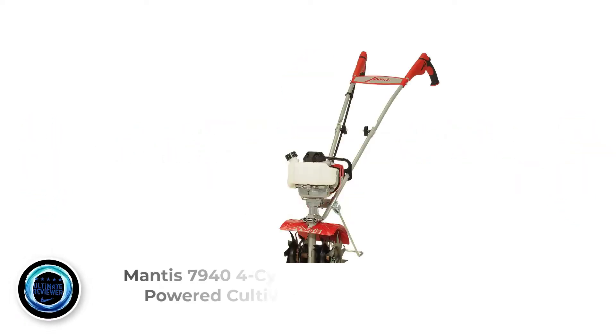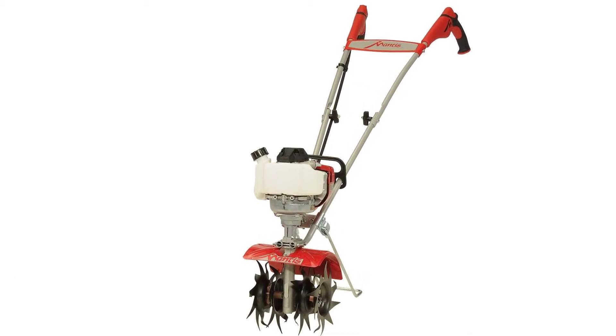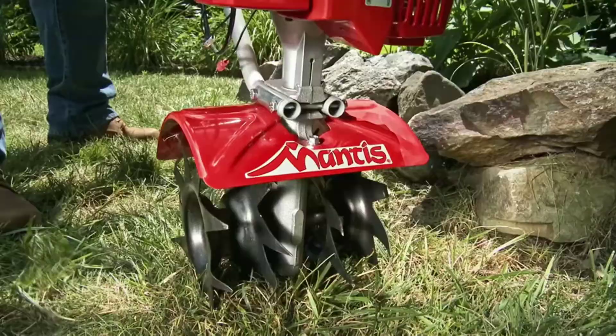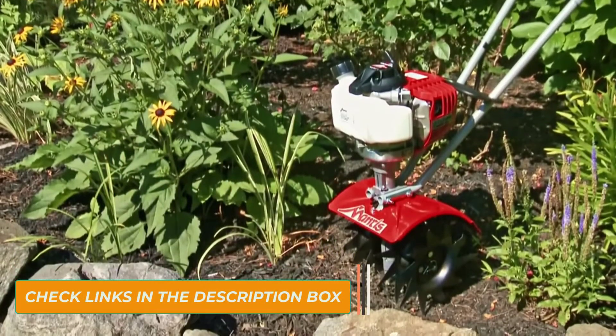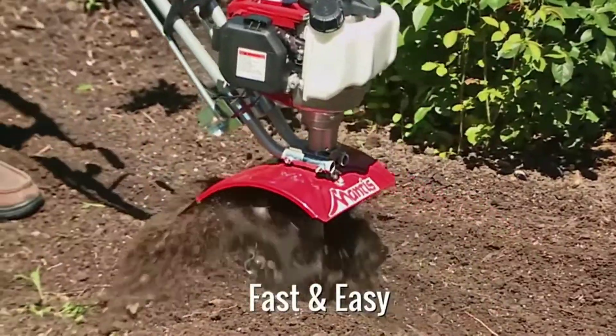Number 1: Mantis 79-44 Cycle Gas Powered Cultivator. This is an all-around adaptable model and is definitely one of the best tillers for your money. The blades allow for adjustable tilling or cultivating as needed. This compact size and low weight profile ensure you won't be fighting to control it — it's one of the lightest small tillers you can buy.